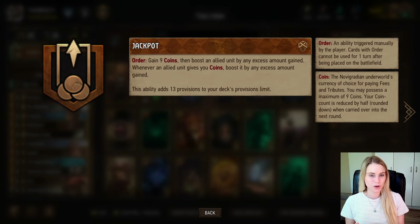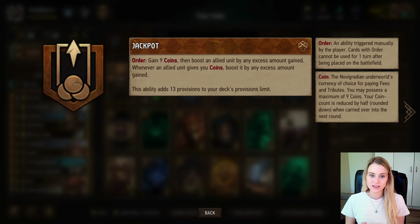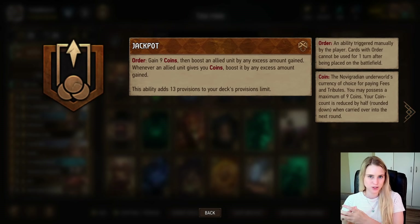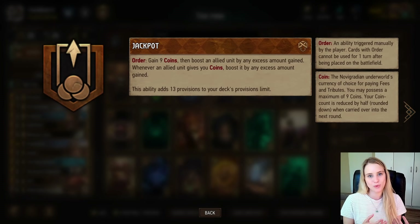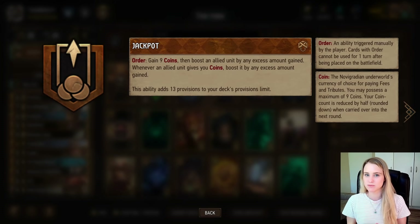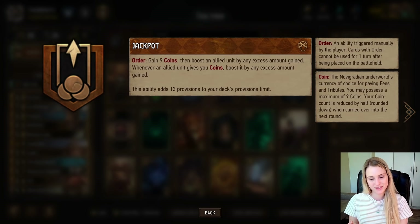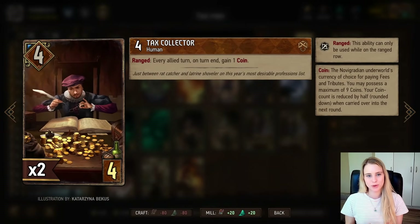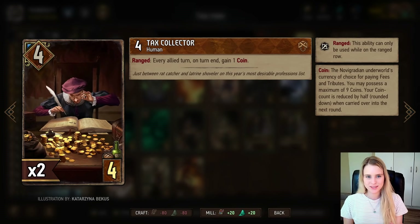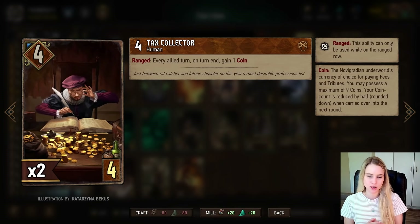Next we have the Jackpot leader ability. What this does is give me nine coins whenever I need it. If you already have coins, seeing that you have a limit of nine coins in your pocket, the extra coins will boost a unit. So let's say you already have five coins, you press your leader ability, get nine coins, and the accumulated extra five coins are converted to five points — you won't waste anything. When a card gives you coins and you're already at the nine-coin maximum, those coins convert to points.